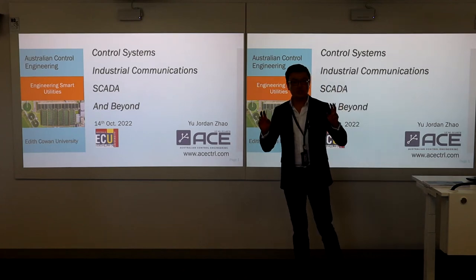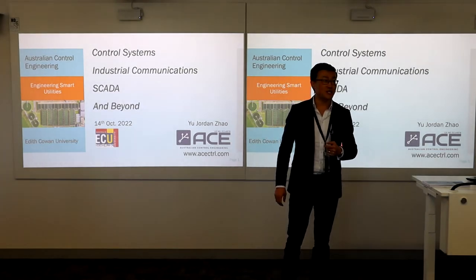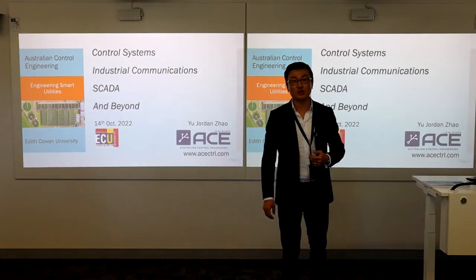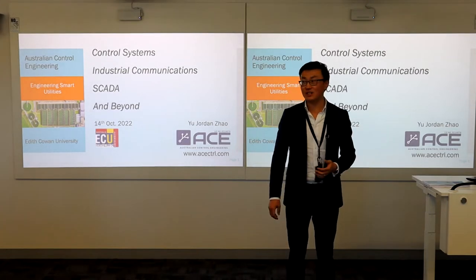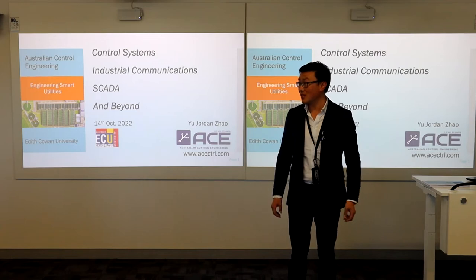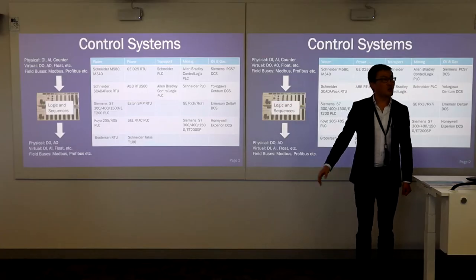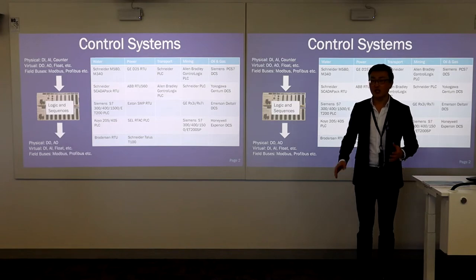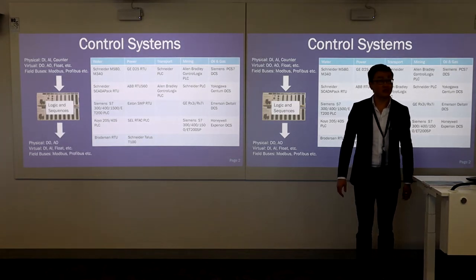As a strategic focus for ACE as a smart utilities, we do a lot of control systems, PLCs, SCADA, and industrial communications. It's very relevant to what you are learning from this unit as well. Over the years, we observe the general trends from different industries using different types of control systems.